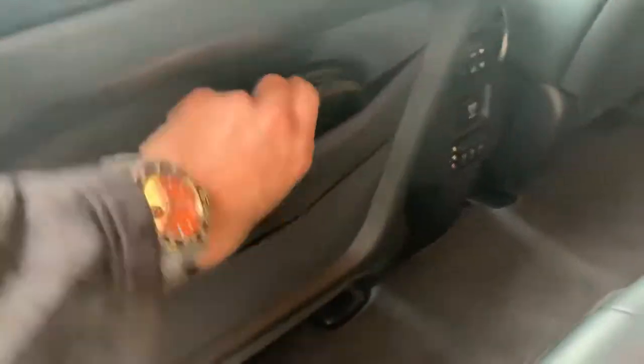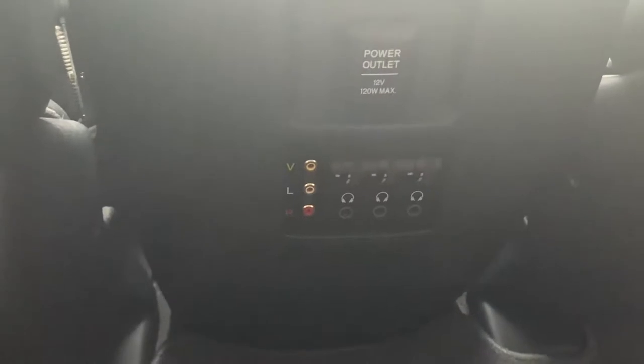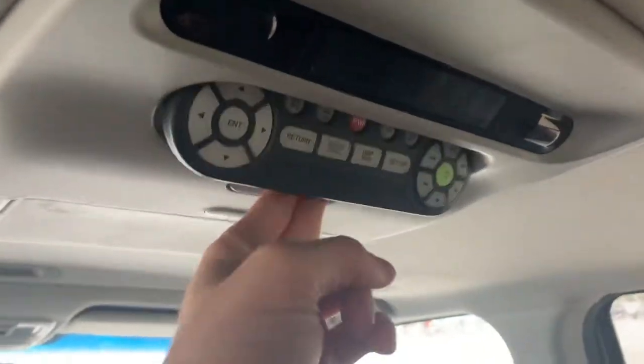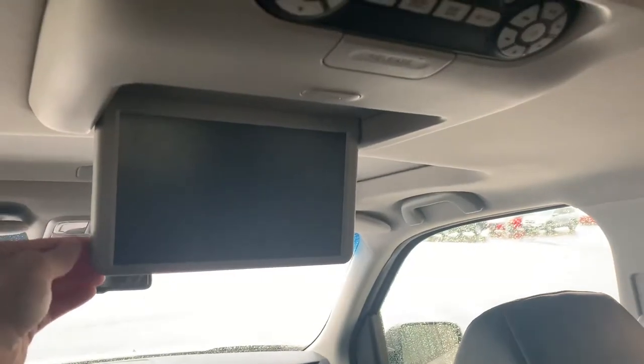We'll have the wireless headsets for passengers. In the rear you'll find rear climate control, a power outlet, video inputs and headphone jacks, and the rear entertainment system with a releasable remote and your entertainment screen.